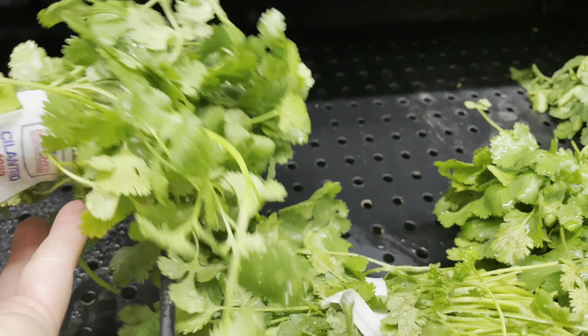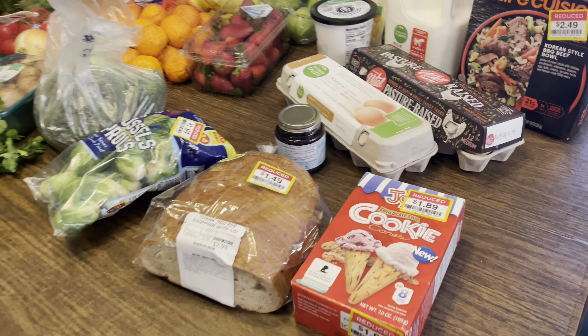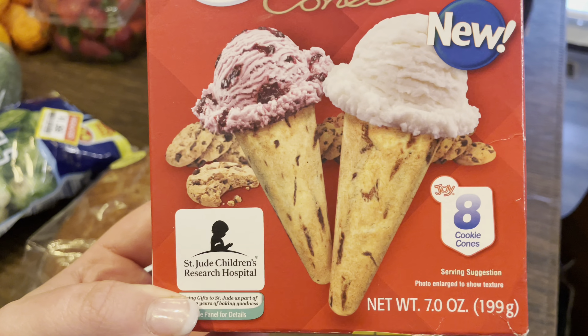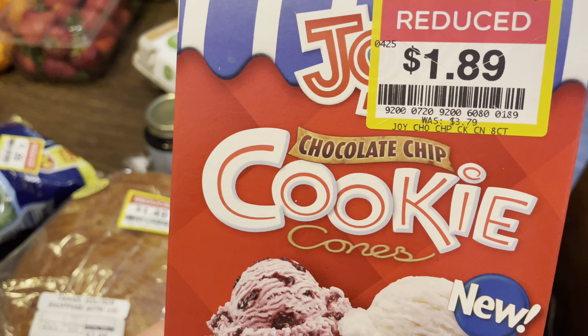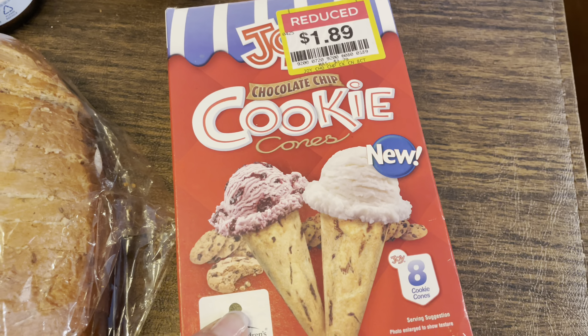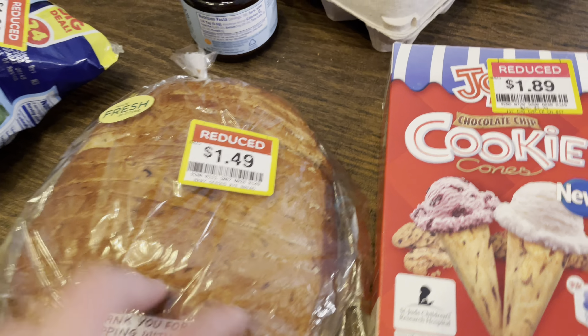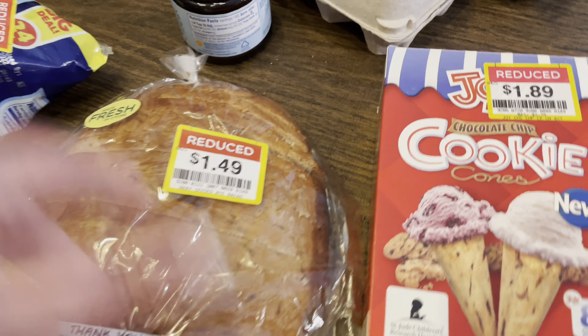We're not doing a strict pantry challenge right now. I will continue to share some items we are using up in a creative way, but let's get into this fun grocery haul. I found these cookie cones — chocolate chip cookie — and there are eight in here, down to $1.89. We are actually not using these for ice cream, so make sure you stick around for future videos. I also wanted to get this rye bread, $1.49 — it makes my favorite breakfast toast. I have not learned how to make rye bread yet, so I picked that up.